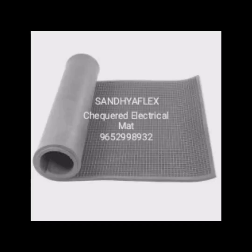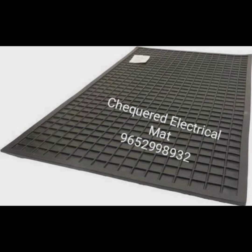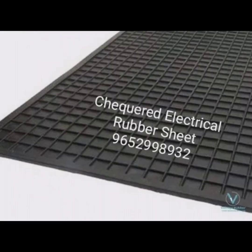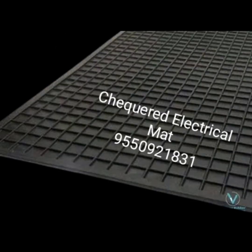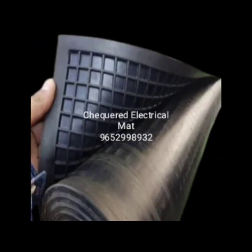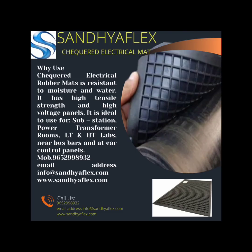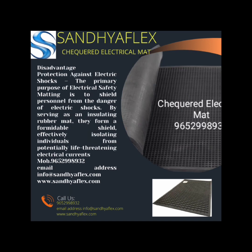Third, voltage resistance: these sheets are designed to resist voltage, making them suitable for use in areas with varying voltage levels. These properties ensure that the sheets maintain their insulating effectiveness under different electrical conditions.